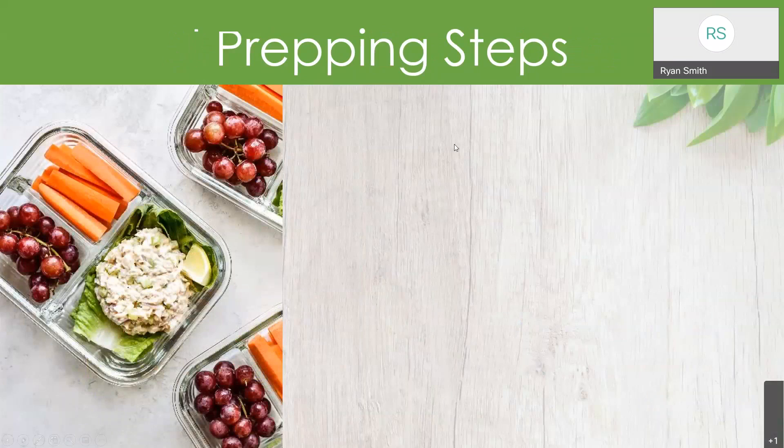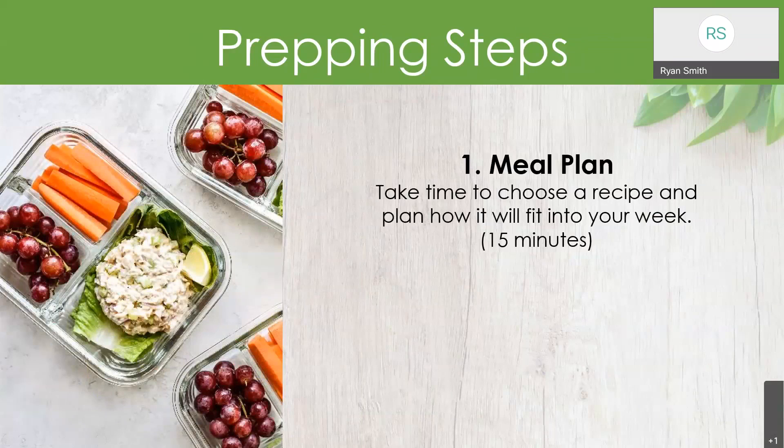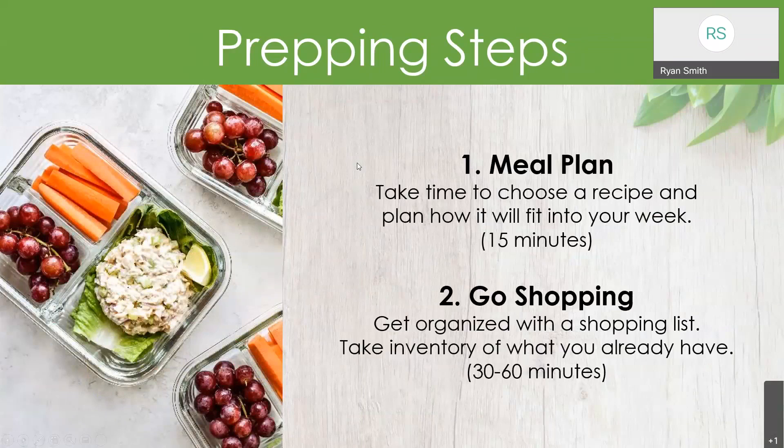Let's break down the prepping steps. Number one is to meal plan — take the time to choose a recipe and plan how it will fit into your week. This is an important first step, so don't skip it. Step number two is to go shopping. Get organized with a shopping list, take inventory of what you already have on hand. This can take anywhere from 30 to 60 minutes. When people meal prep, we want to take into consideration not just the time to prep the meals, but the time to plan, go shopping, and acquire the ingredients.